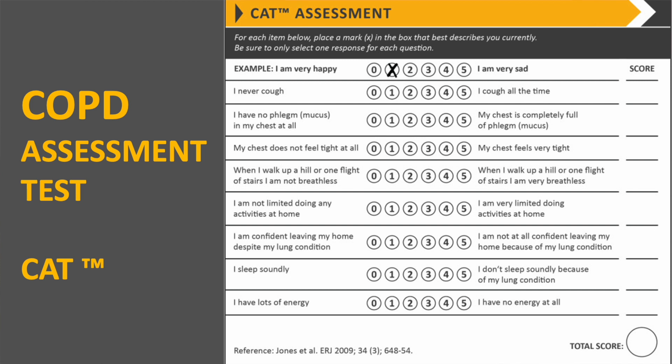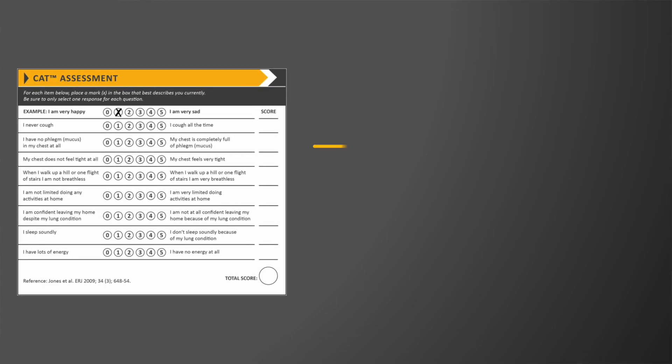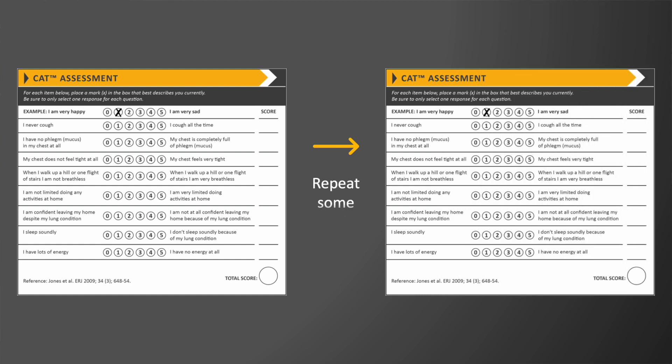Five means symptoms are not doing well and zero means they're in good control. It covers your coughing, breathing, phlegm, sleep, energy, and other things to give you a score you can then look at and see if it's getting better after new therapies or interventions, or just track your scores over time so you can have a better conversation with your physicians.